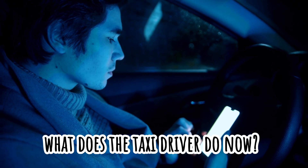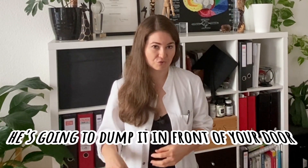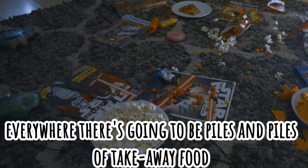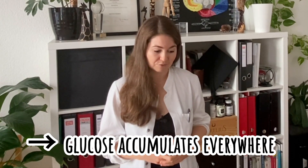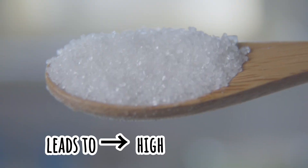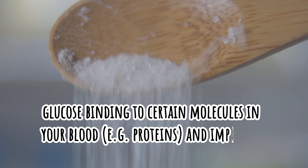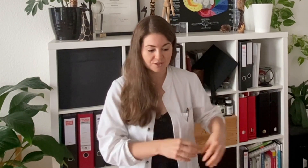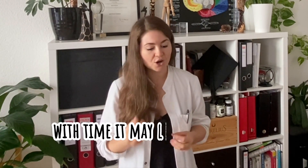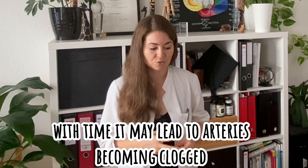Now, what does the poor taxi driver do when you're no longer opening the door? He'll have to bring it to your neighbors, but they also have too much takeaway right now. So he's going to dump it in front of your door, and then into the streets — and everywhere there will be piles and piles of takeaway food. This is also part of insulin resistance: glucose will be accumulating everywhere, piling up, leading to high blood glucose. It will then start attaching to certain molecules like proteins and impairing their function. Over time, this can lead to clogged arteries, and ultimately type 2 diabetes or even a stroke.